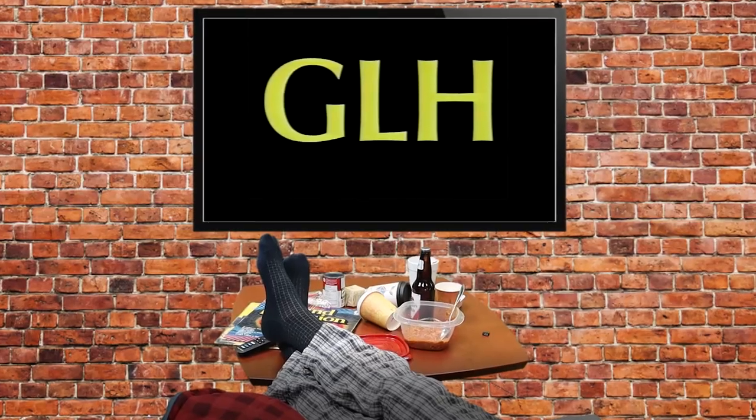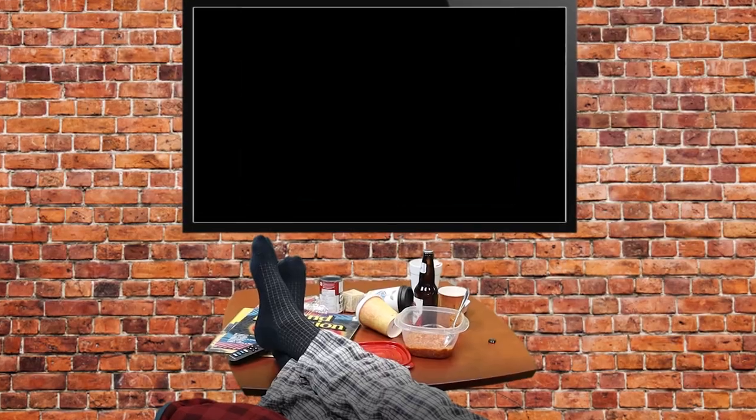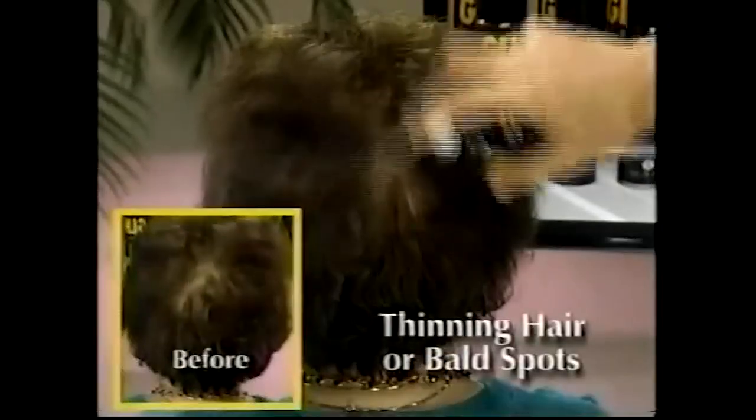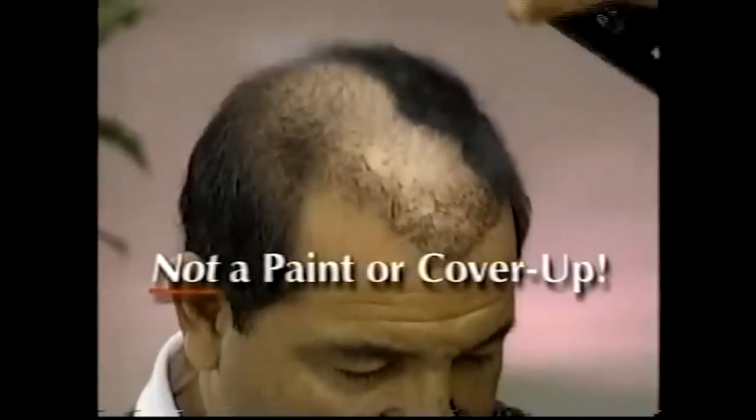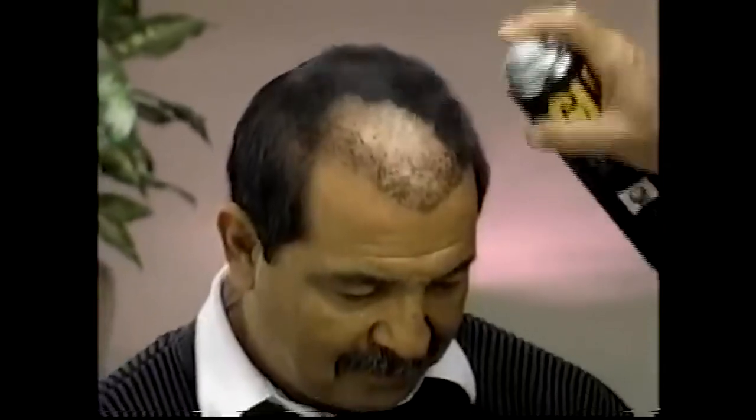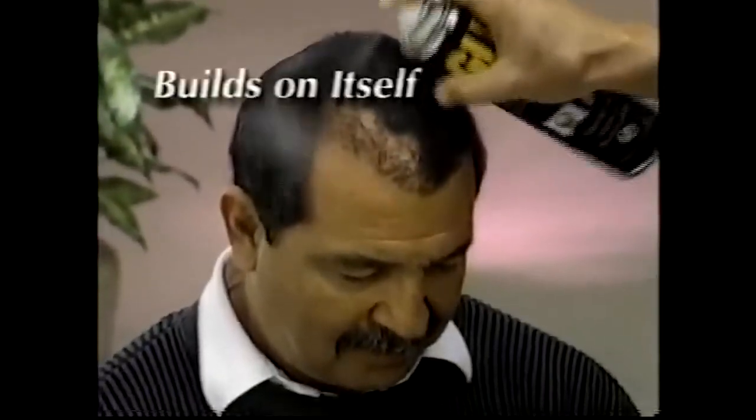Let's see what's on TV. GLH means great looking hair. Just spray GLH on and it instantly covers your bald spot, leaving you with great looking hair. And ladies with thinning hair or bald spots, GLH solves the problem instantly. GLH is not a paint or a cover-up — it's an amazing powder that clings to the tiniest hairs on your head. It actually builds on itself. That's perfect!